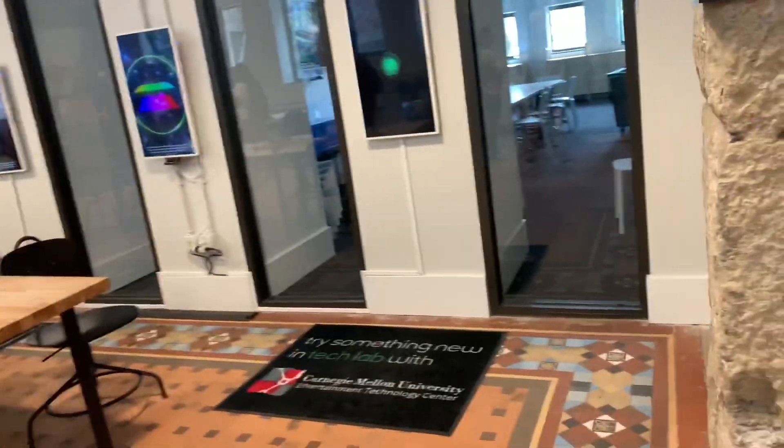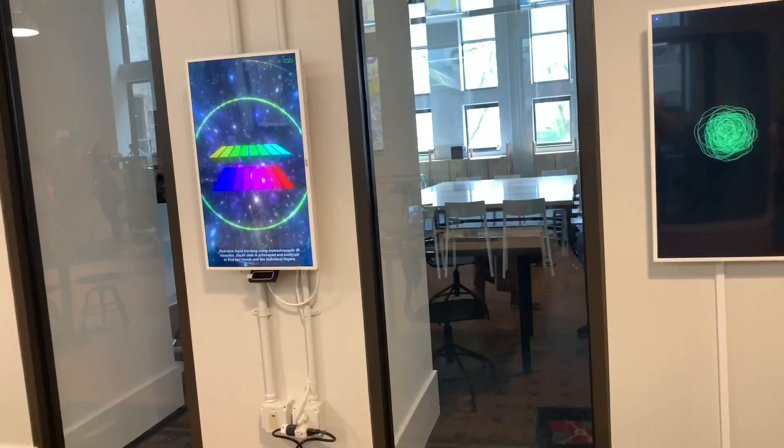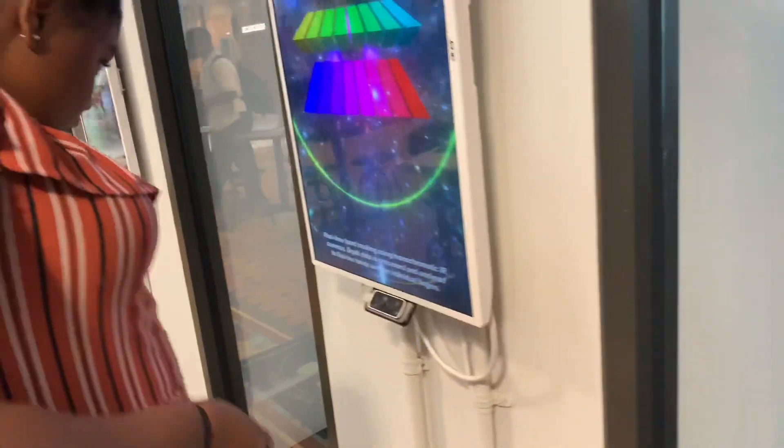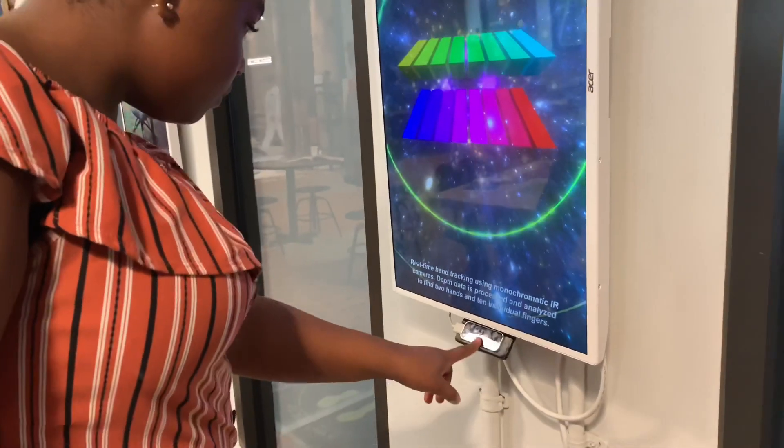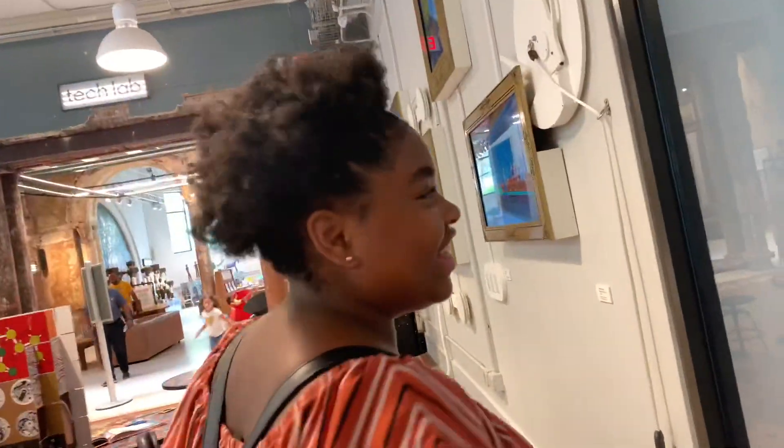You sure you don't want to make anything? I know they have a 3D printer somewhere. This is the real-time hand tracking using the IR cameras — go for it and see! I don't know what it does. This one reacts to sound — oh okay! Oh no, oh look at this!